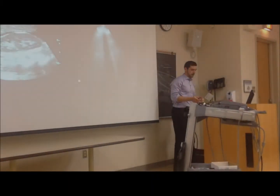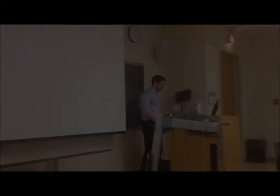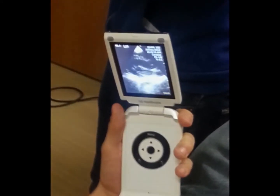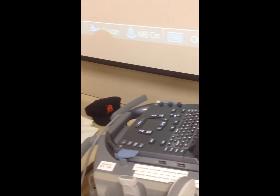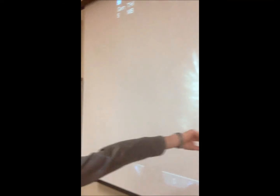One of the main reasons is the miniaturization of technology. Ultrasound machines in the early 70s and early 80s were the size of refrigerators, and now they have ultrasound machines that fit in your pocket. The ability to bring it to the patient instead of having to bring the patient to it is a major change in the paradigm in the way we look at imaging people with ultrasound.